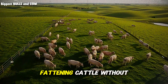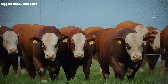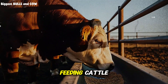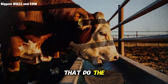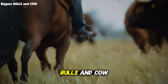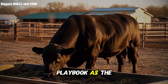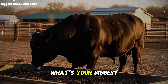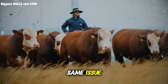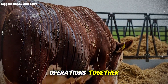Here's the bottom line: fattening cattle without expensive concentrates is not only possible, it's profitable, sustainable, and scientifically backed. It requires a shift in thinking — from ingredient-focused feeding to system-focused nutrition. You're not just feeding cattle; you're feeding the trillions of microbes in their rumen that do the real work of converting feed into beef. If you found this valuable, subscribe to Biggest Bulls and Cows right now, drop a comment about your biggest feed cost challenge, and share this video with another rancher who's struggling. We rise together, learn together, and build better, more profitable operations together.